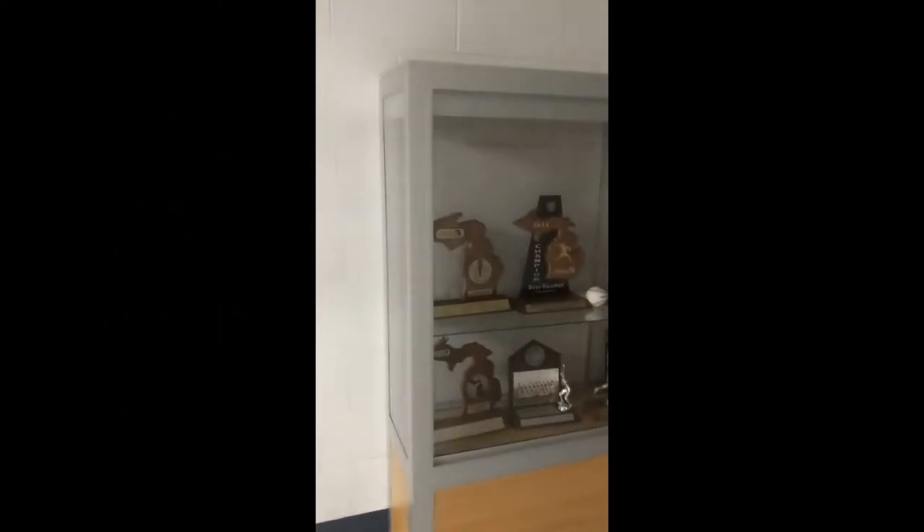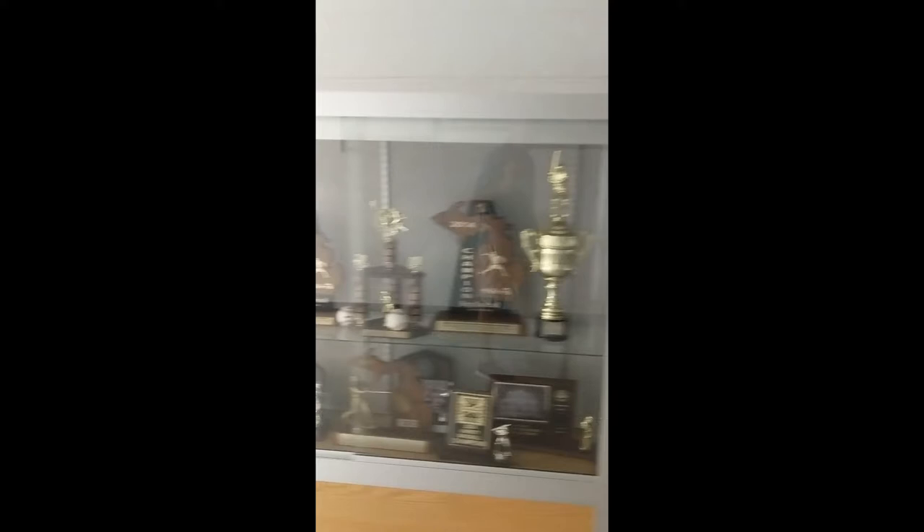These are our trophy cases that we take a lot of pride in. Mr. Johnson works hours on these each year making sure they're clean. You have to come in and make sure you take a look at everything we've done over the years.